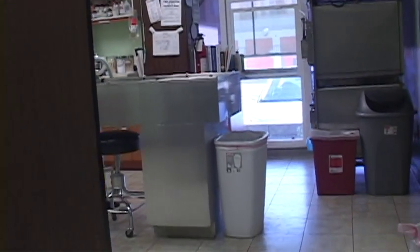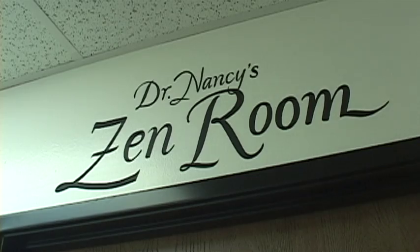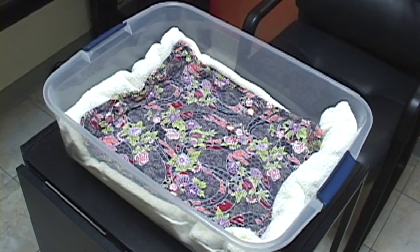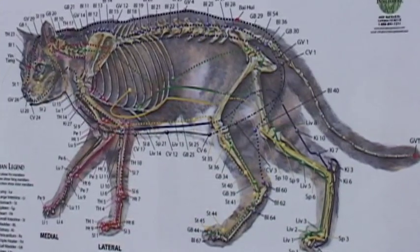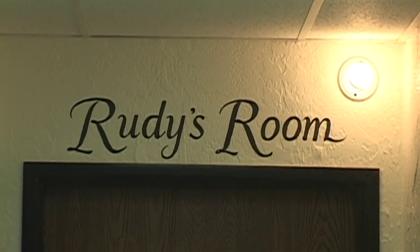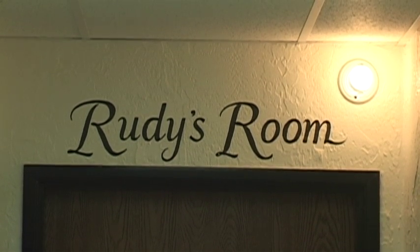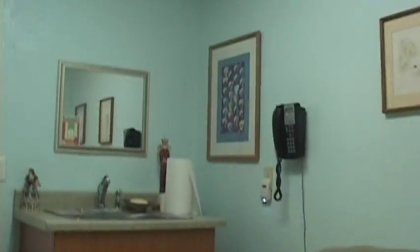We'll head back downstairs to see our specialty rooms: acupuncture, rainbow, and isolation. The zen room is specially designed for acupuncture — using a bin lined with towels and padding, I place tiny needles into certain locations in my patient to ease pain and inflammation. Next door is our rainbow room, a special room for helping terminally ill cats pass on peacefully and painlessly with their owners present. We tried to make it homey, with a second door allowing clients to privately slip out to the parking lot when they're ready.